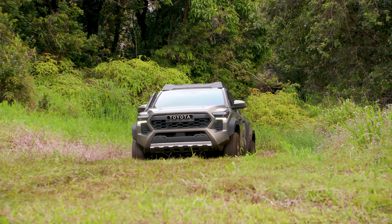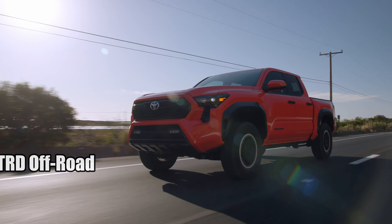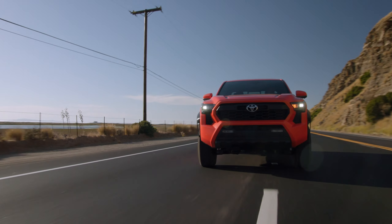The problematic six-speed automatic has been replaced with a new eight-speed unit, and models like the TRD Sport and TRD Off-Road will continue to offer a six-speed manual option.